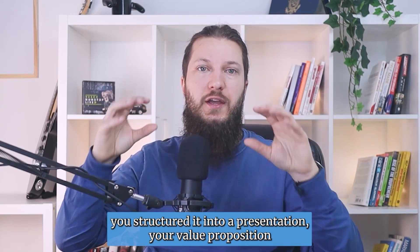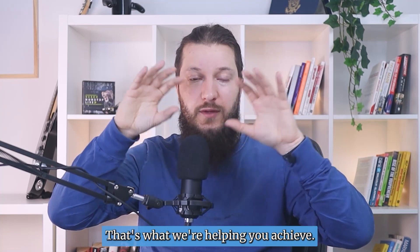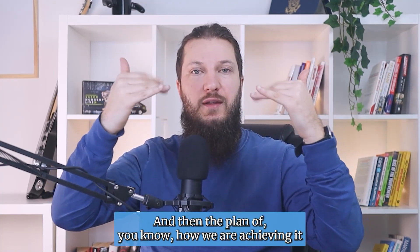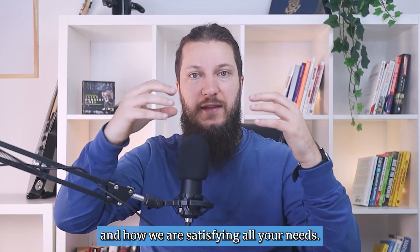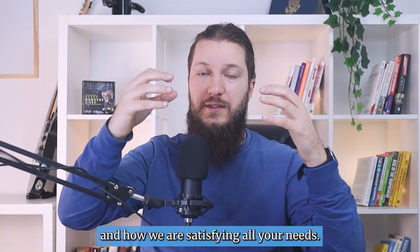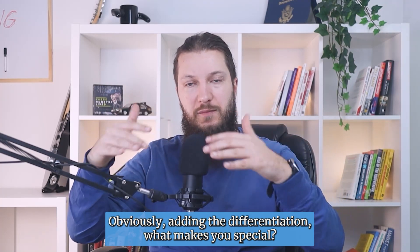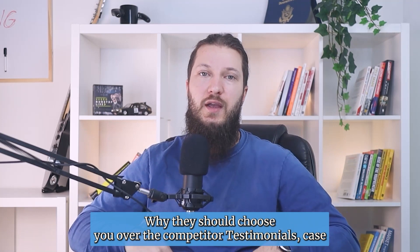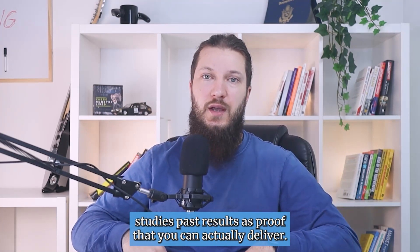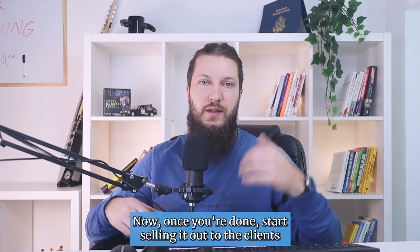When you have all that, you put it into your offer structured as a presentation — your value proposition on top, showing what you're helping them achieve, then the plan of how you're achieving it and satisfying all their needs. Obviously, add the differentiation — what makes you special, why they should choose you over competitors — plus testimonials, case studies, and past results as proof that you can actually deliver.